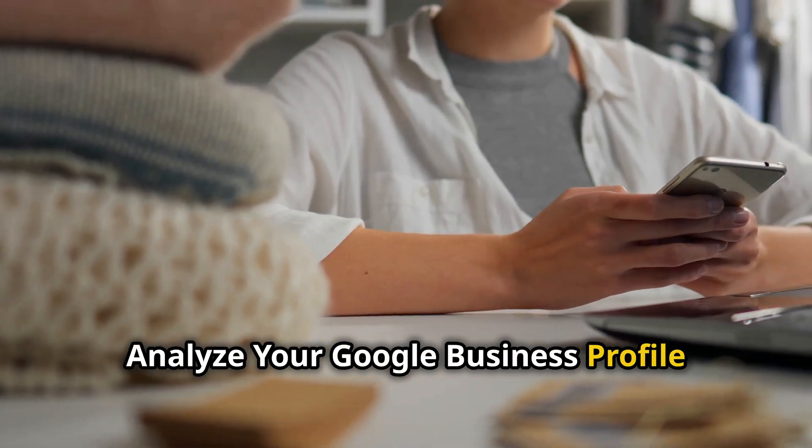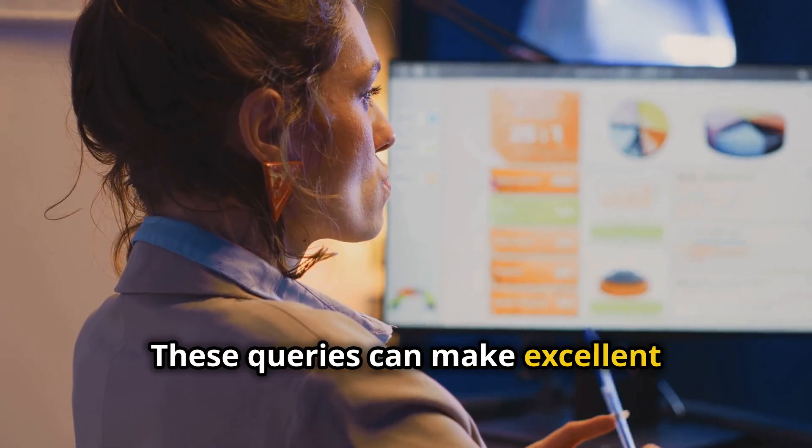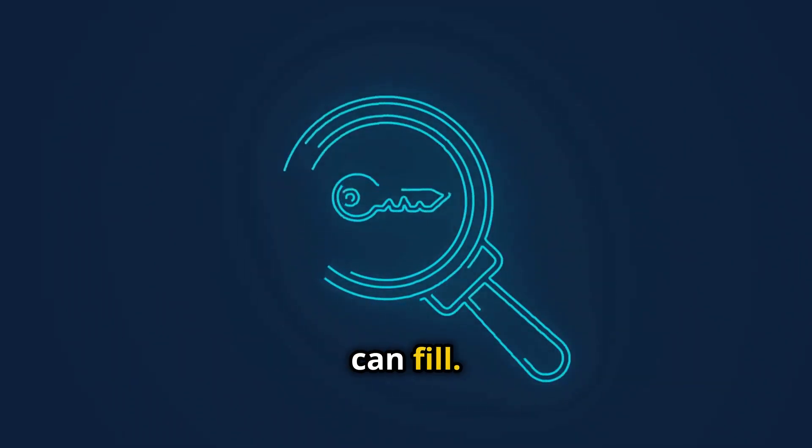Analyze your Google Business Profile questions — what are people asking about your services? These queries can make excellent long-tailed keywords. Study your competitors and look at the phrases they rank for to identify gaps you can fill.